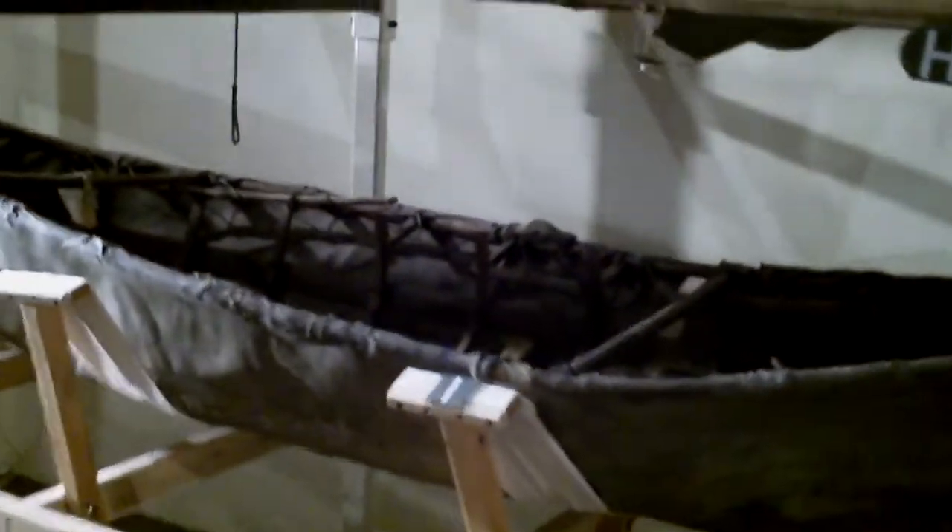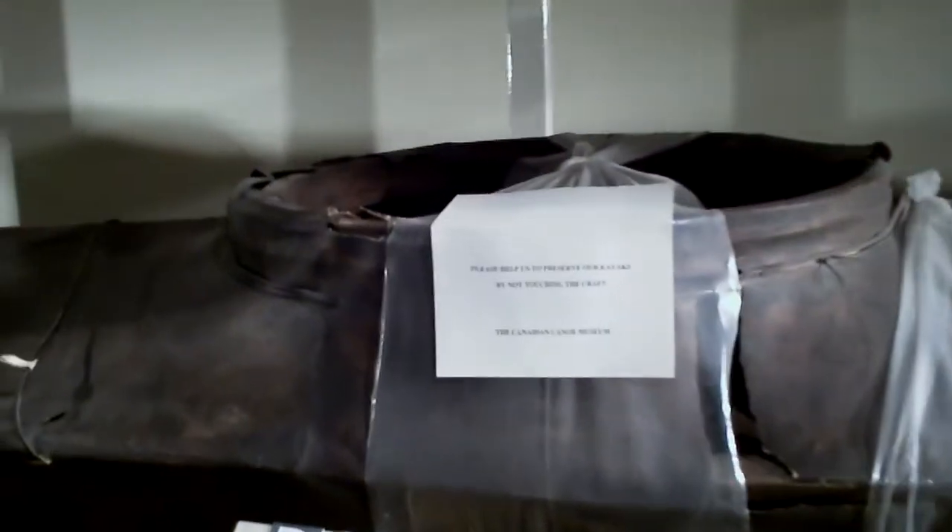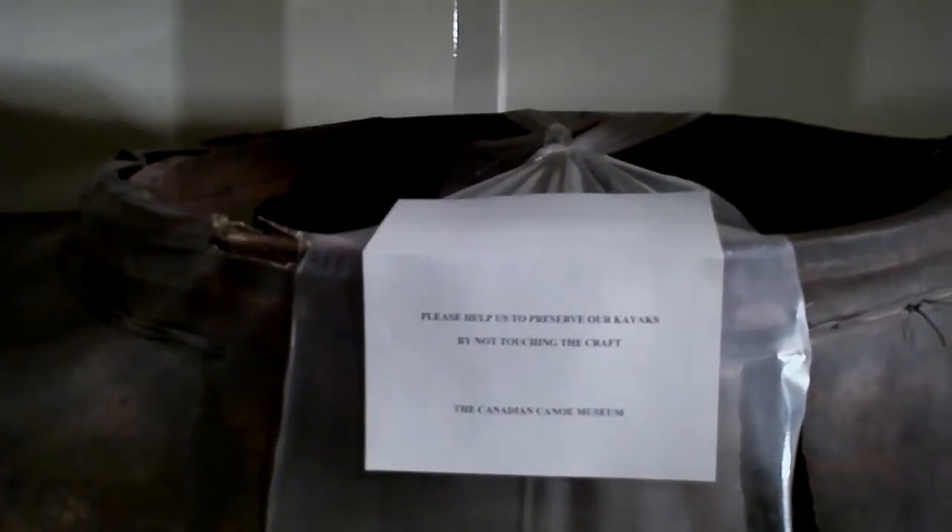Oh man, you can see the skins on that one. But if you figure the further north you went, the smaller the trees were — and maybe no trees — you can see that they really kept the amount of wood down to a minimum.